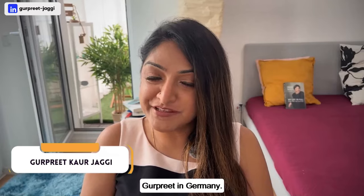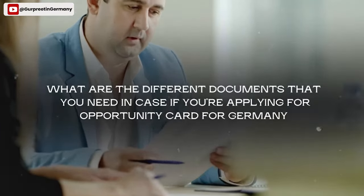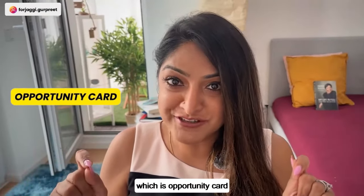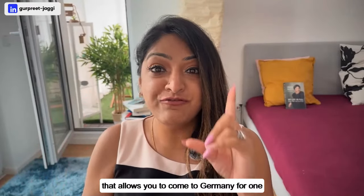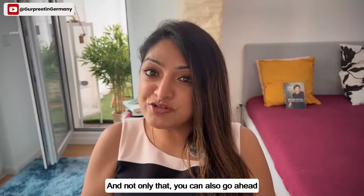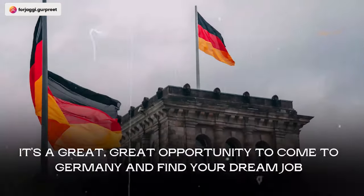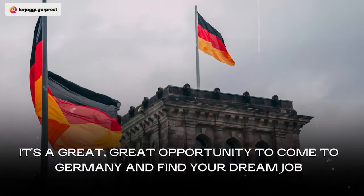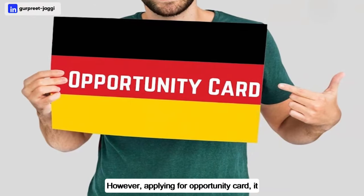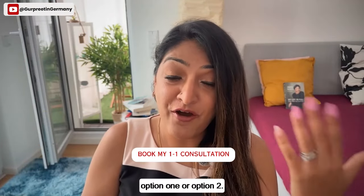Welcome to the channel Good Beat in Germany. In today's video we are going to cover the different documents you need when applying for the Opportunity Card. Germany has introduced a new visa — the Opportunity Card — that allows you to come to Germany for one year, search for full-time employment, and also work part-time while searching for a full-time job.